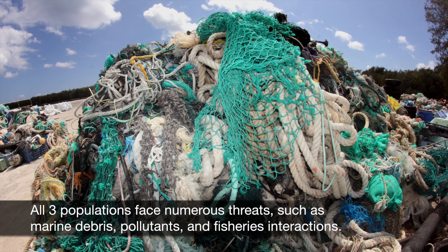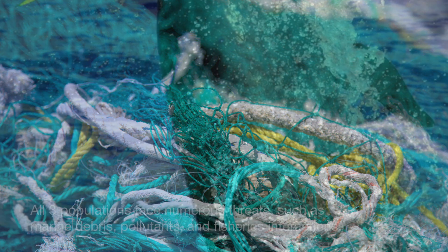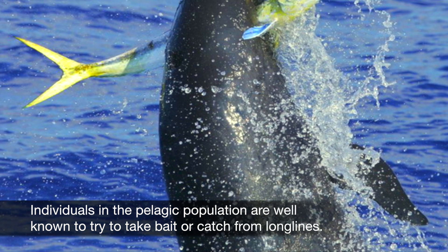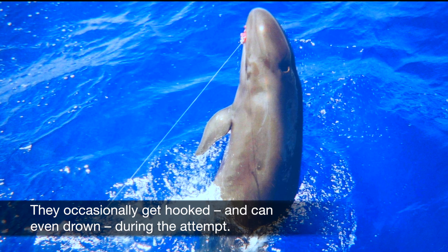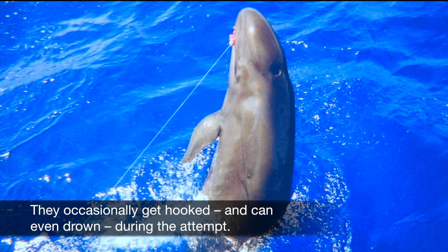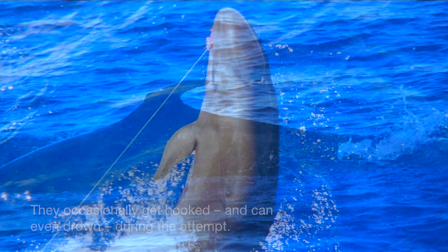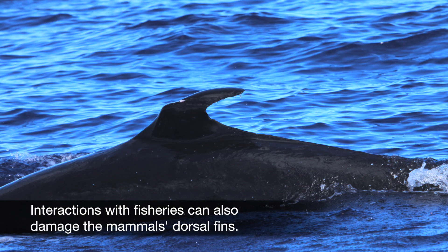All three populations face numerous threats such as marine debris, pollutants, and fisheries interactions. Individuals in the pelagic population are well known to try to take bait or catch from longlines. They occasionally get hooked and can even drown during the attempt. Interactions with fisheries can also damage the mammals' dorsal fins.